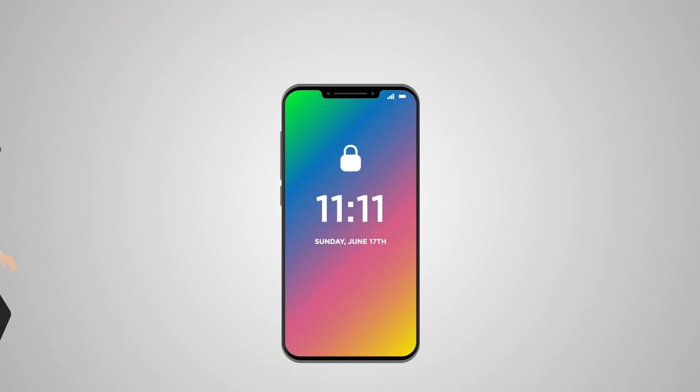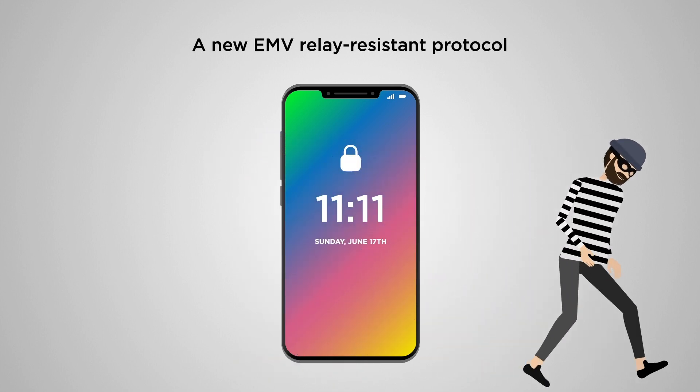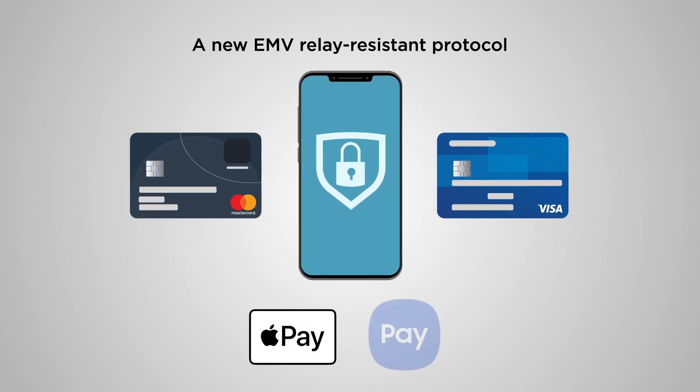To fix these issues, the TimeTrust team propose an EMV relay-resistant protocol that combines ideas from both the Mastercard and Visa Relay Countermeasures proposals. They have proven that this protocol is secure and practical for EMV cards and for use with Apple Pay and Samsung Pay.